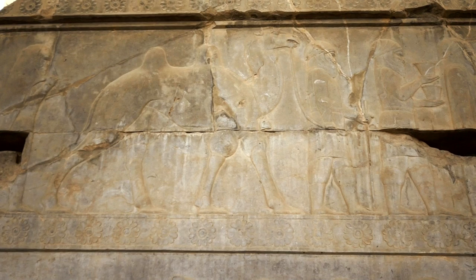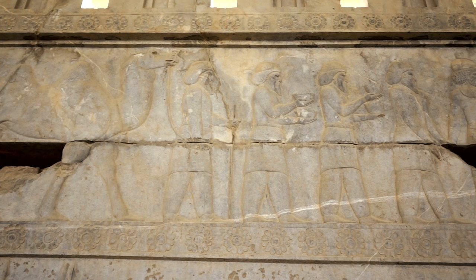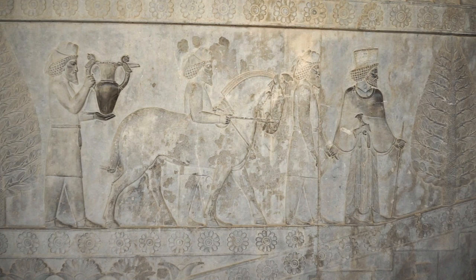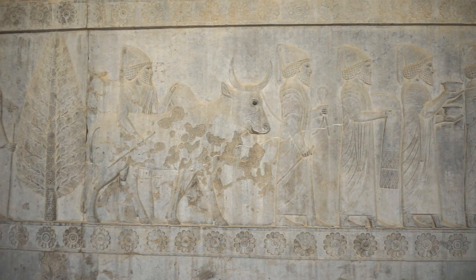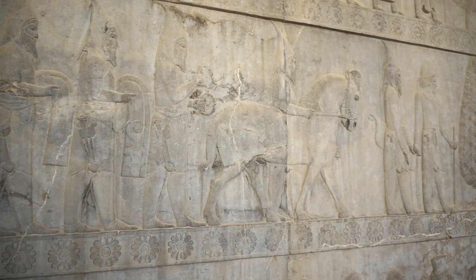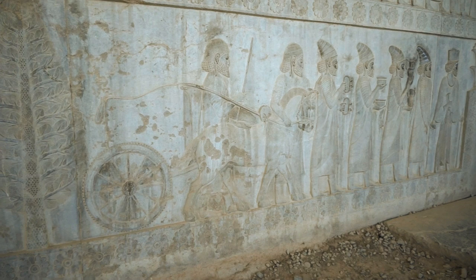The reliefs would most likely have been painted with bright colours and framed by exquisite tiles. For 58 years, Ionic stonemasons, Babylonian brick bakers, Median and Egyptian goldsmiths worked in Persepolis.